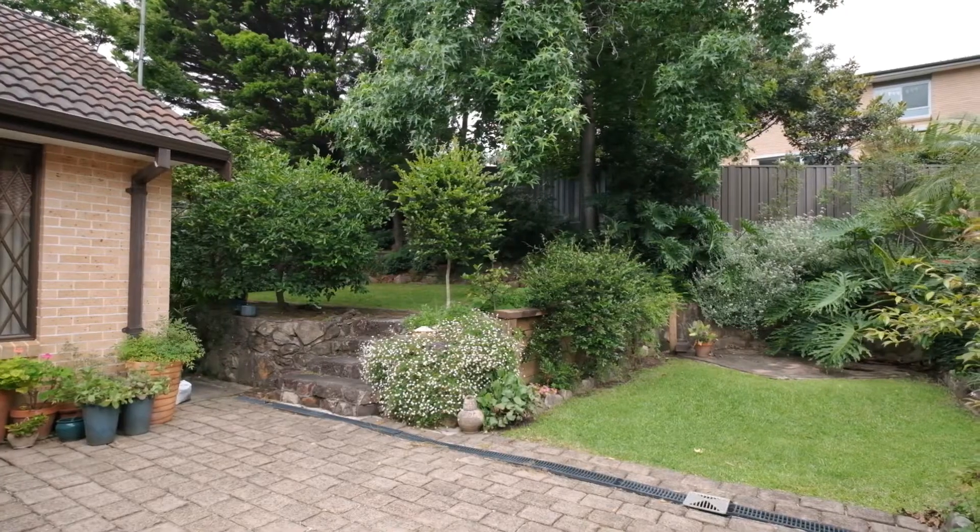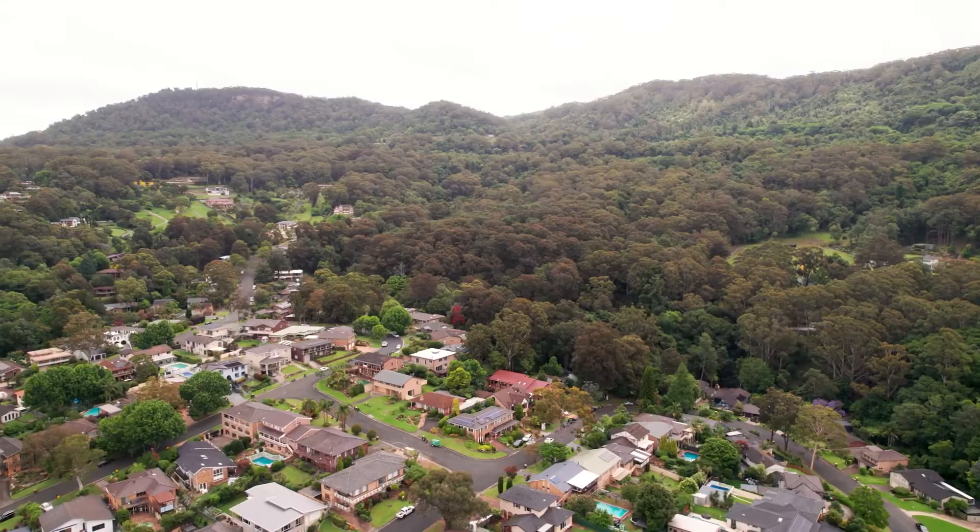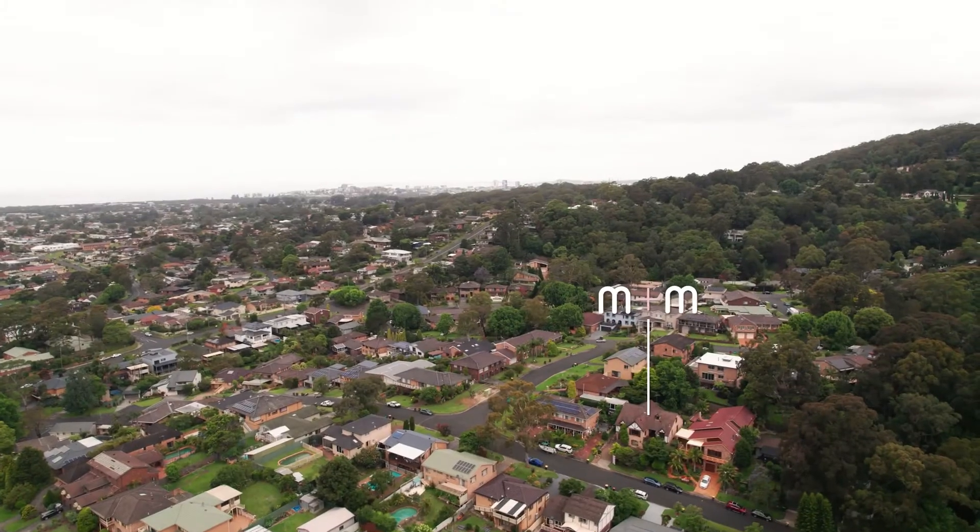Balgownie is a great suburb and the village is just close by, along with the primary school. I think the property just works really well in this location — it's a nice blend of being close to the village and only five minutes into town.